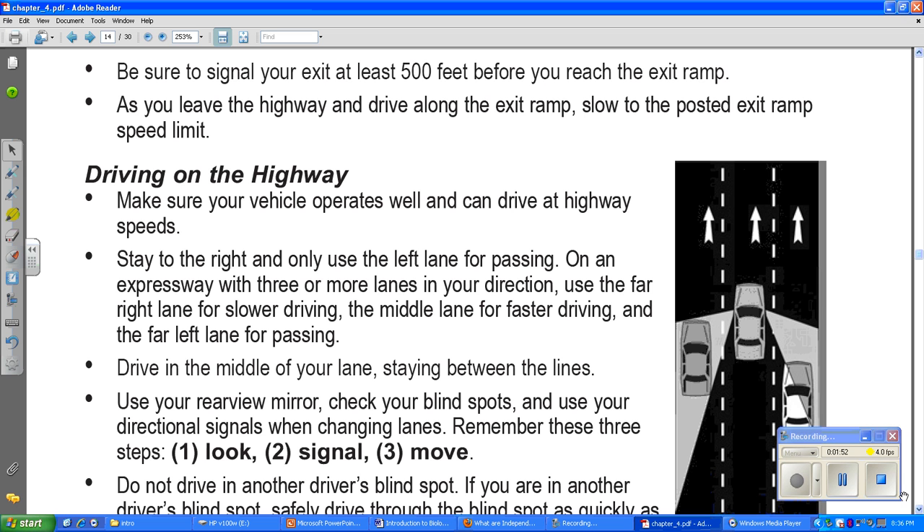Be sure to signal at least 500 feet before you reach the exit ramp. That's really far away, so you put your signal on well in advance of when you're going to leave the highway.